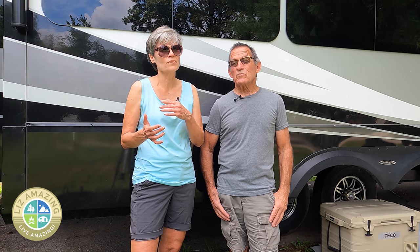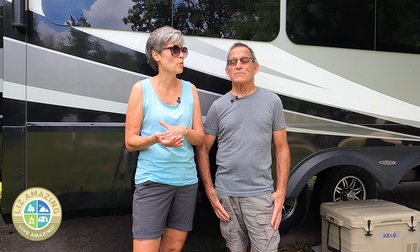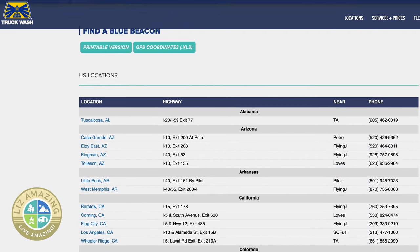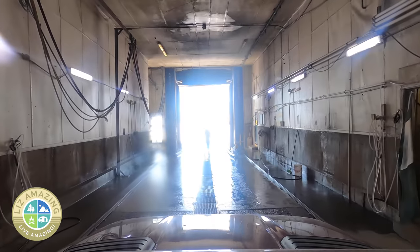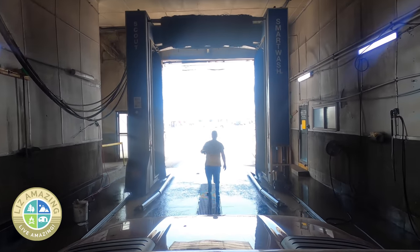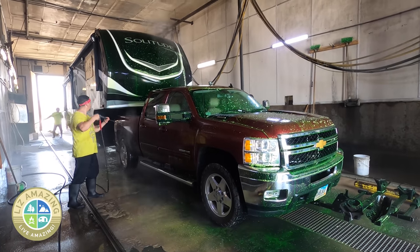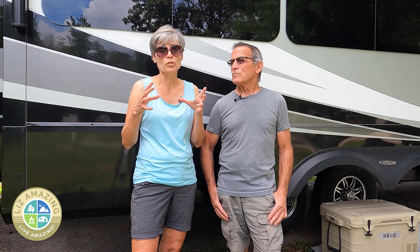If there's not one close to you, you'll likely pass one on a travel day going from point A to point B — they're along the interstates because truckers use them. There are over 100 Blue Beacon locations across the United States. They wash RVs including motorhomes, fifth wheels, and travel trailers. The really cool thing is they're open 24 hours a day, 7 days a week, and it's always people doing the work, not a machine.